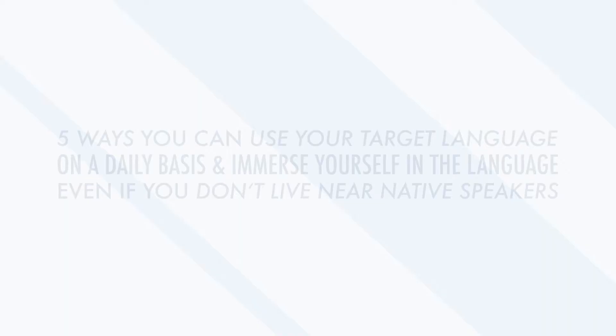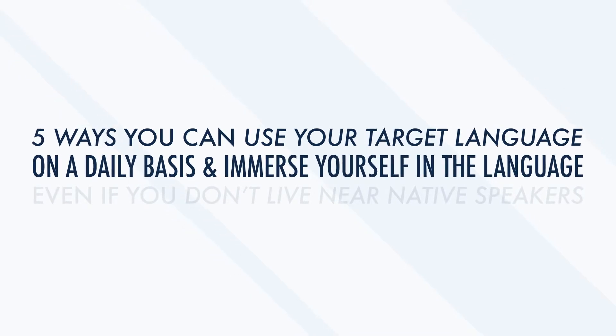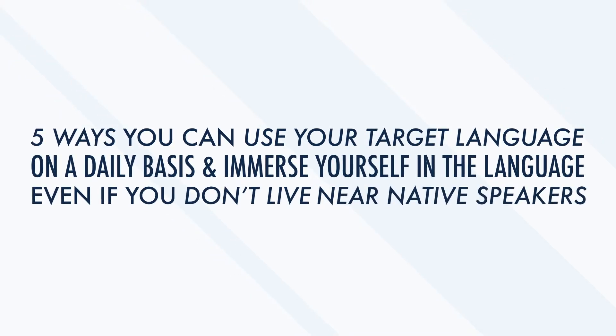But how do you do that if you don't live in the country? In this video, we'll look at five ways you can use your target language on a daily basis and immerse yourself in the language, even if you don't live near native speakers.